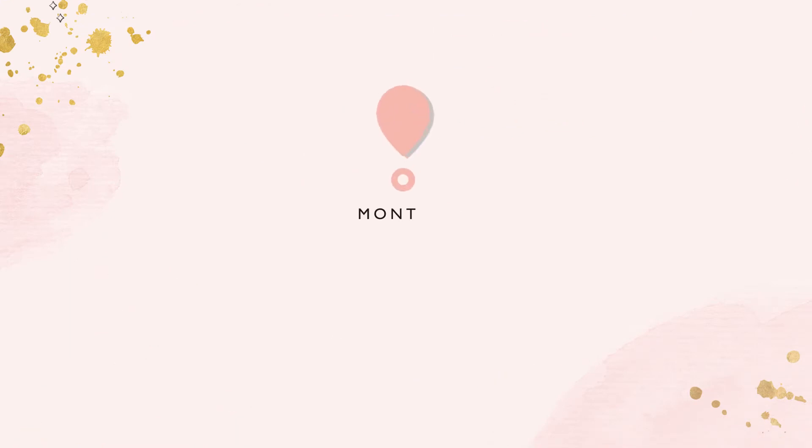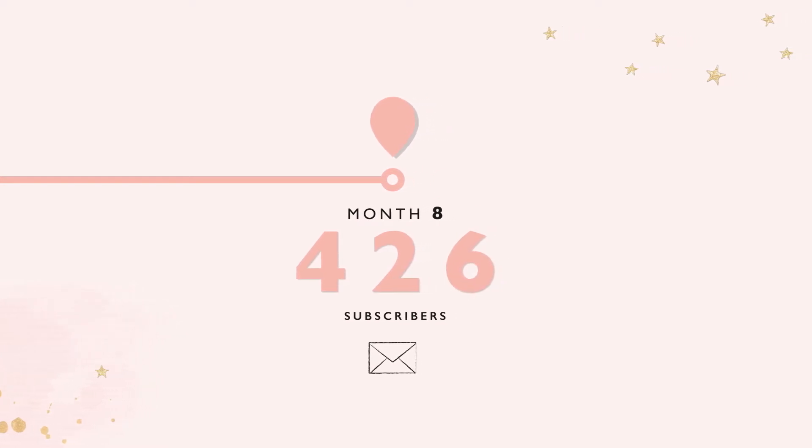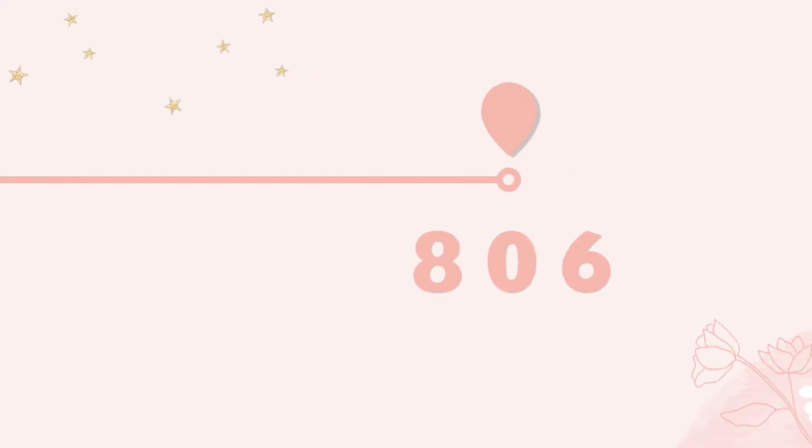I started out like everyone else at zero, which is frustrating. Let me give you a quick overview of how my list has grown. When I started my email list, within the first eight months it grew to 426 subscribers. By the end of the first year, I had 811 subscribers. During this time I wasn't really doing that much to promote it — I had no freebies because they just overwhelmed me. I literally just had a simple call to action on the website to get people to sign up for a weekly dose of inspiration.